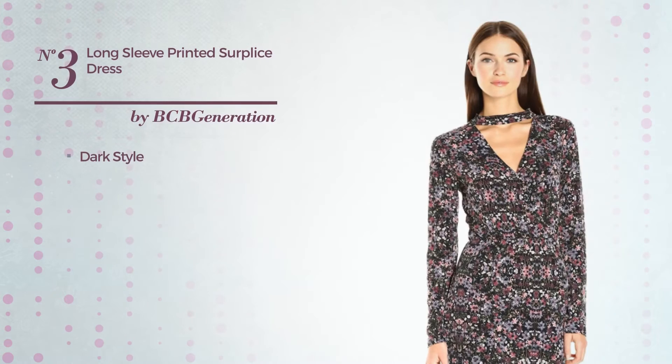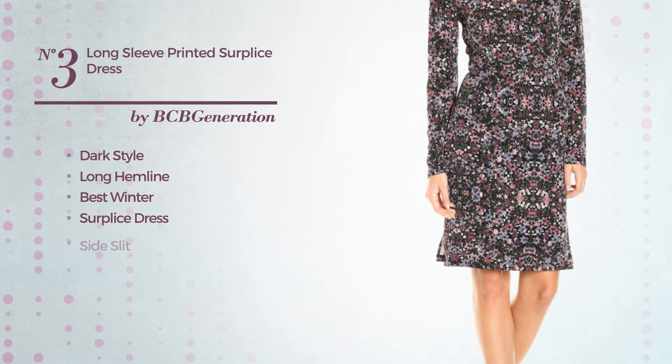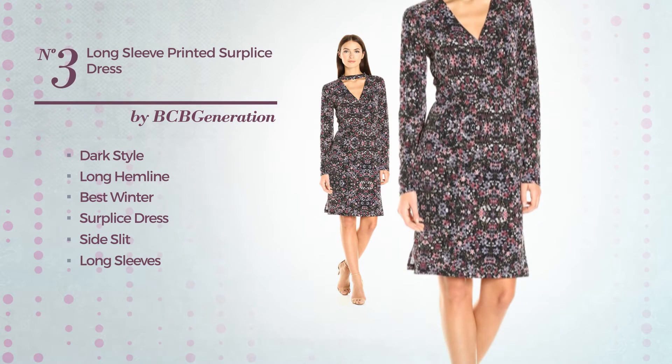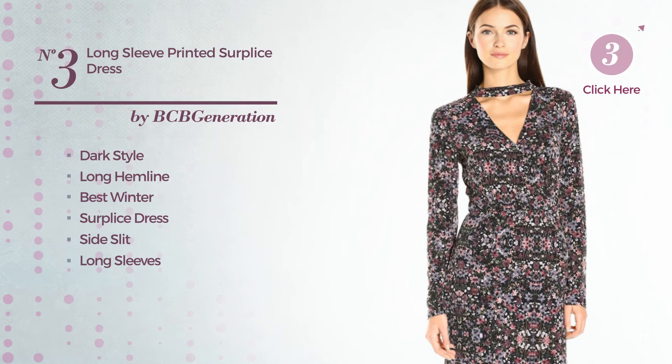Number 3, a dark inspired look in this Long Hemline Best Winter Surplus Dress with a side slit. Featuring long sleeves, mock neck, with a floral as well as hook and eye closure, produced with elastic fabric. Available merely in this color combo.